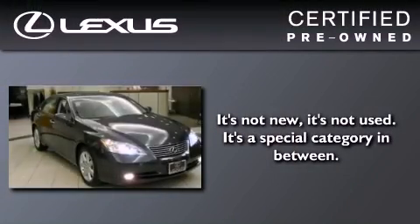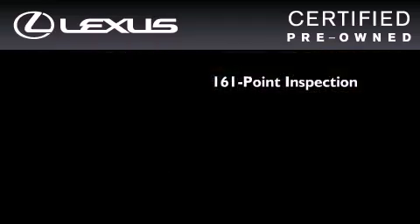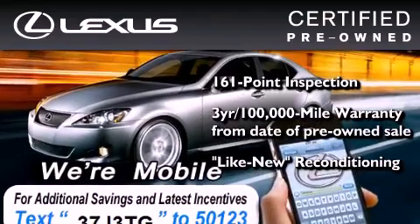You can have peace of mind while considering this certified Lexus. It's undergone a meticulous 161-point inspection, comes with a 3-year, 100,000-mile warranty, and has been reconditioned to a level that is virtually indistinguishable from a new Lexus.